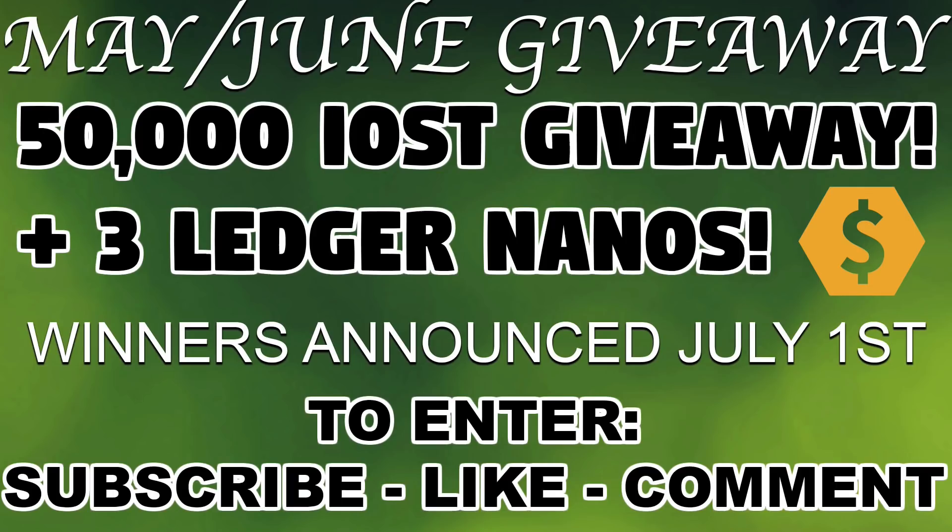For the months of May and June, we'll be giving away 50,000 IOST tokens along with three Ledger Nanos, two of them sponsored by Nimic and one special edition Ledger Nano with an on-the-go kit. The winner is announced July 1st. To enter, make sure to subscribe, like, and comment on every video in May and June for your maximum number of entries.